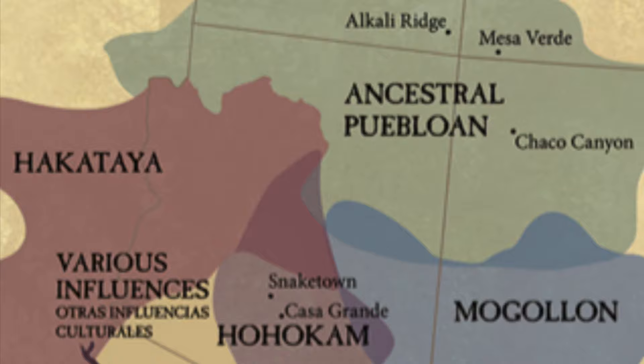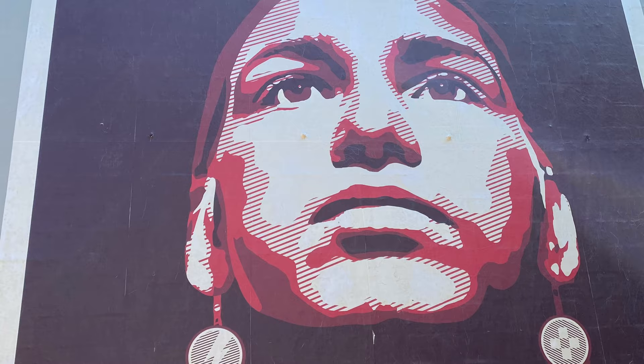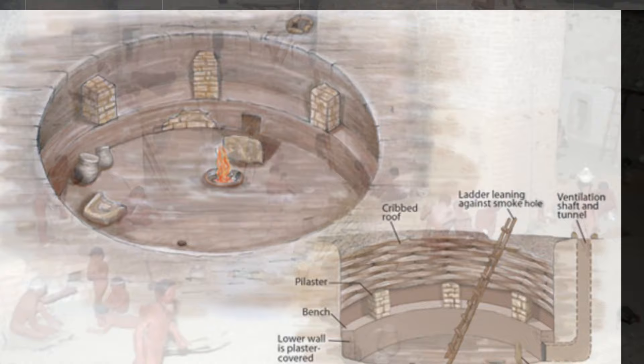For 700 years, they flourished and farmed here and even had extensive trading routes that spread throughout North America. In the cliffs, you'll notice large round rooms. These are called kivas, or ceremonial rooms. The fact that these structures are still intact is a testament to their skillful construction.